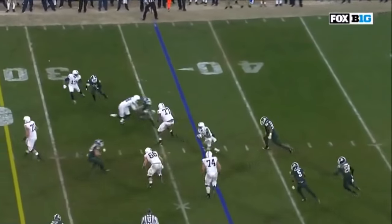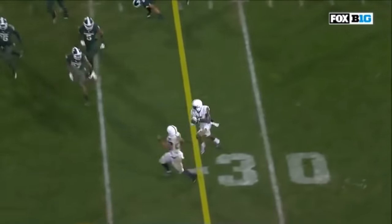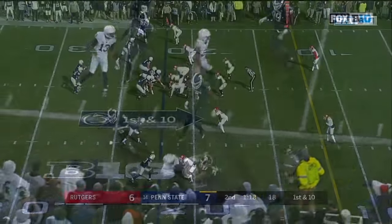They throw it underneath for Hamilton. He's got blocks, crossing the field into open space. Now Barkley with a block and a first down.